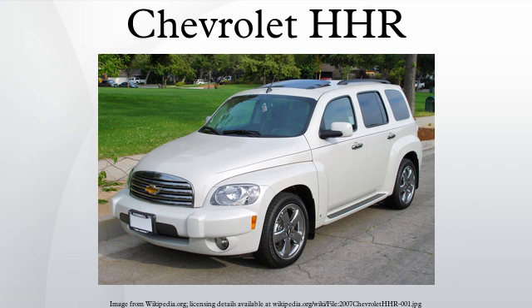The Chevrolet HHR is a retro-styled station wagon launched by Chevrolet at the 2005 Los Angeles Auto Show as a 2006 model, and designed by Brian Nesbitt. Smaller than the Equinox, the HHR shares the GM Delta platform with the Chevrolet Cobalt, Pontiac G5, Saturn Ion, and Saturn Astra.